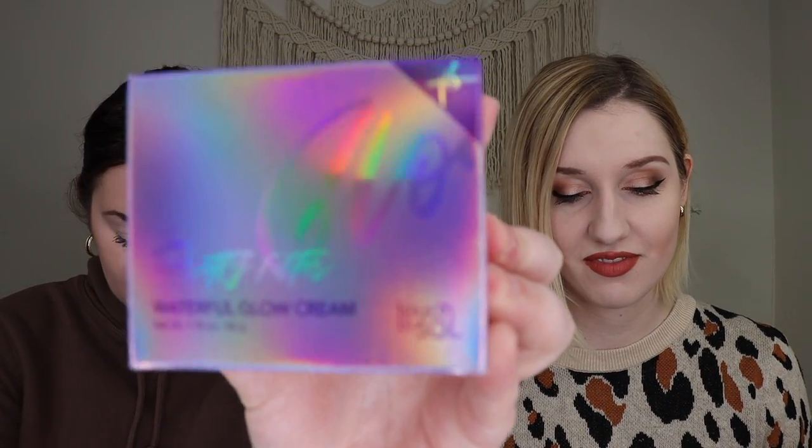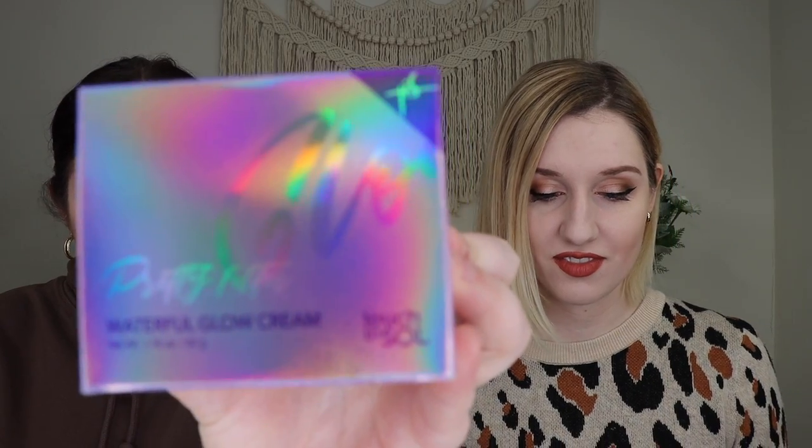Next up, we received an item by Touch in Seoul. It's their Pretty Filter Waterful Glow Cream, which retails for $38. It comes in a really pretty box, and the color kind of matches the vibe, which I'm here for.